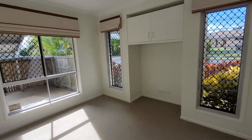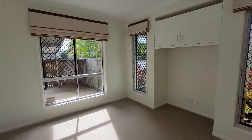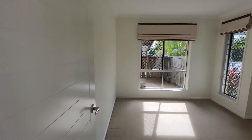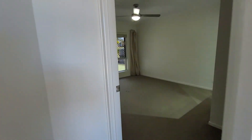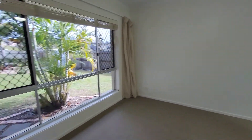Stepping inside the first bedroom, there are four built-in bedrooms in this one and security screens on all the windows. The master bedroom has an ensuite and a large walk-in robe.